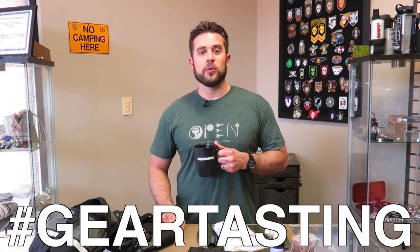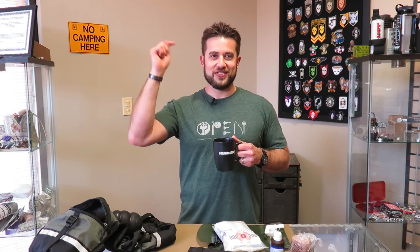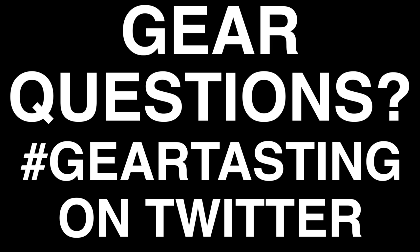Good deal. Thanks, man. Appreciate it. Hey guys, thanks for watching Gear Tasting. As always, use the hashtag Gear Tasting on any social media network and we will get your answers to your questions right here on the show. And if you like what we're doing, please consider joining our crew leader membership, link below, as well as checking out our store, which is also linked below. Thanks for watching.